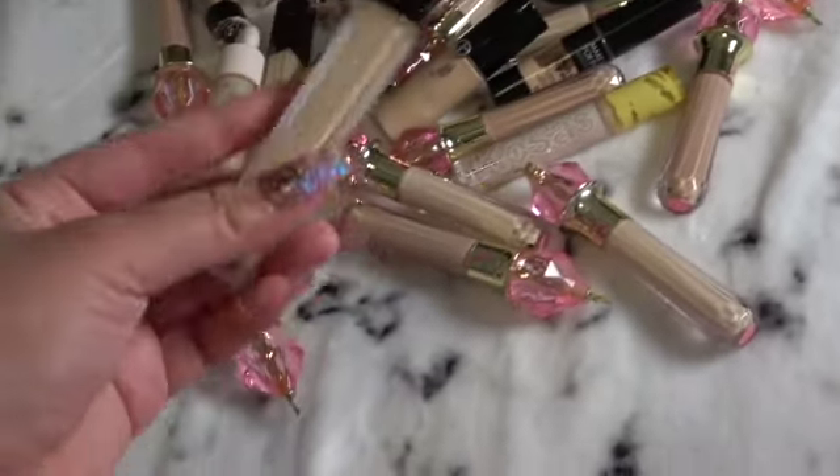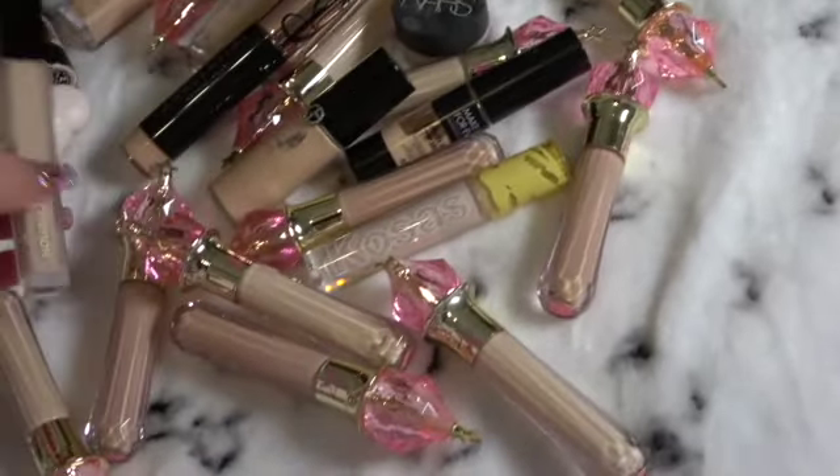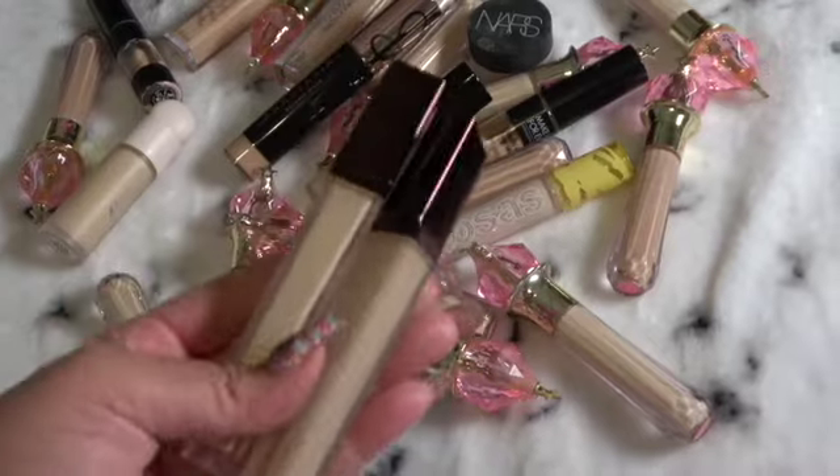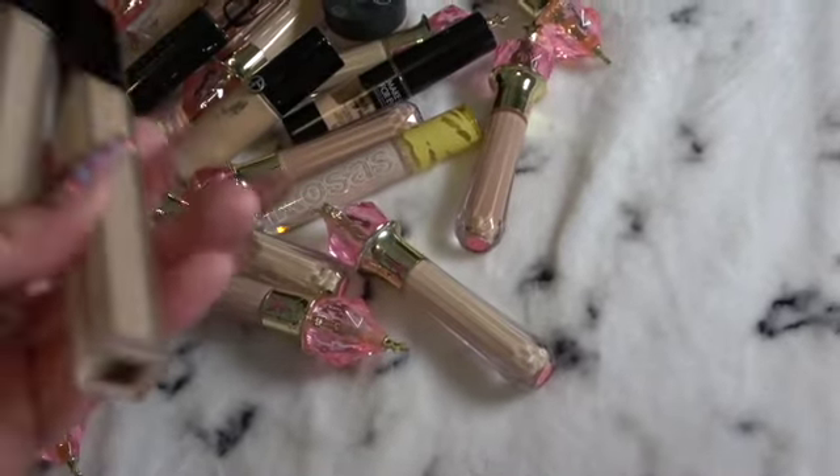The next one I really like is the Hourglass one. This is already my second one. Full coverage, very similar consistency to the Lancôme one. I got it in the color cotton.